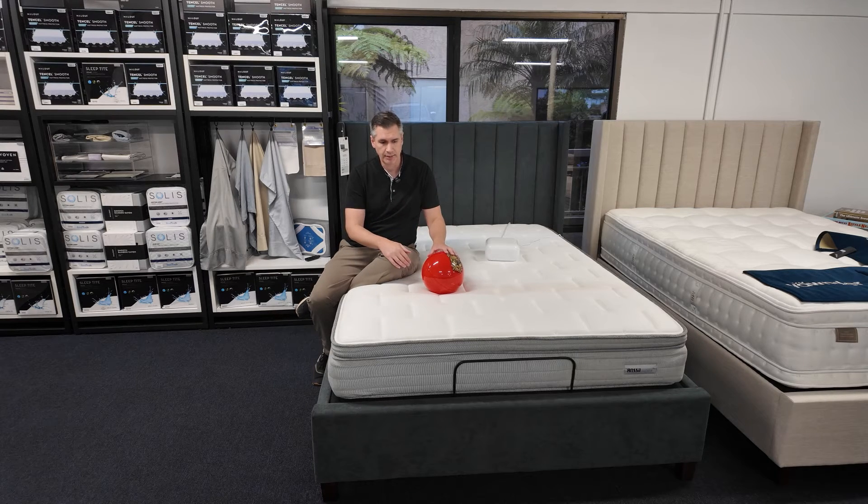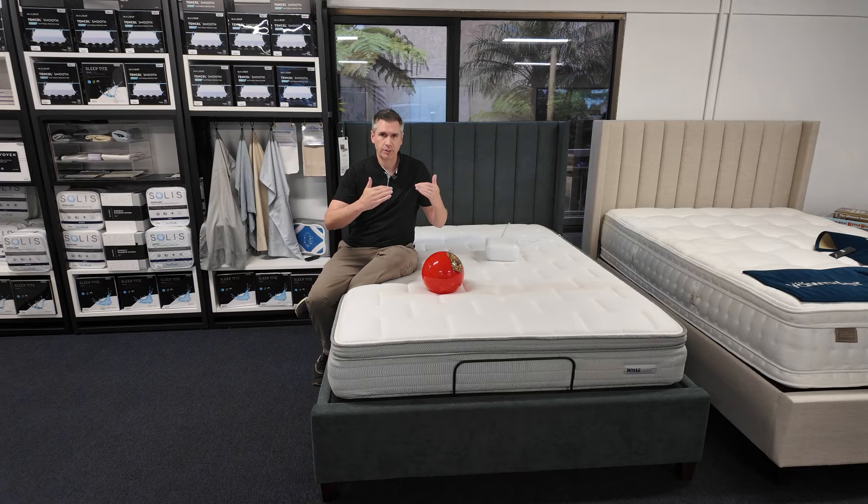The mattress adjusts dynamically throughout the night. For example, if you go to bed on your back and toss around and end up on your side, the mattress would adjust its pressure — probably get a little softer — so that you don't build up pressure points at night.